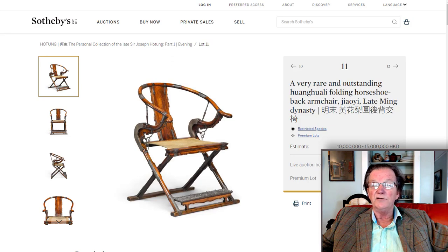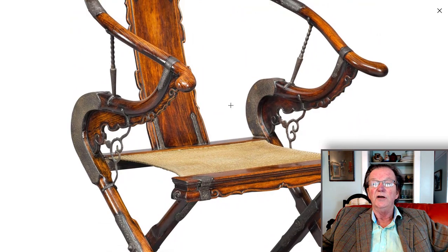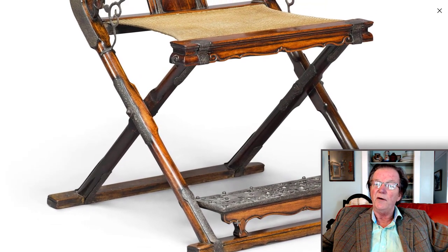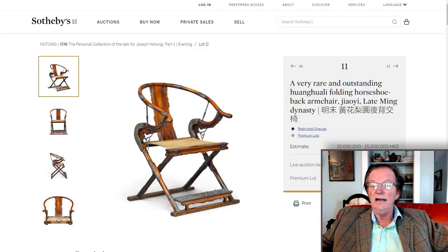Also in the Hotung collection part one is this extremely rare Huanghuali folding horseback chair from the late Ming dynasty. The real ones are very rare. This one has all the fittings, looks to be in superb condition, great wood color, beautifully shaped, very elegant. These fold up, which was considered quite a thing back in that period. It has a strong estimate of 10 to 15 million Hong Kong dollars. The last few that have turned up seem to bring in the $1.2 to $1.8 million US range, which works out to about what they've estimated here.